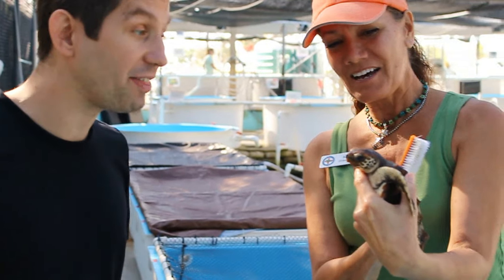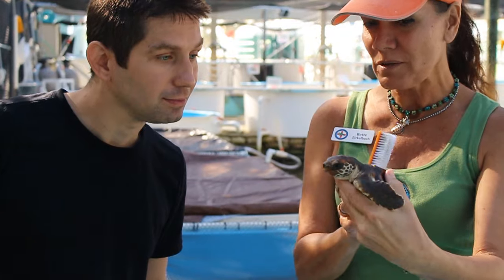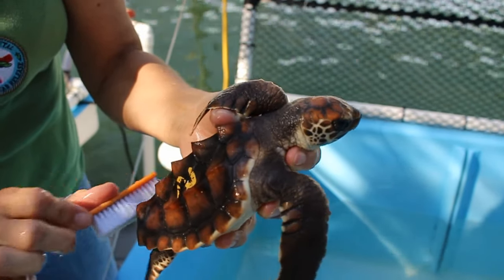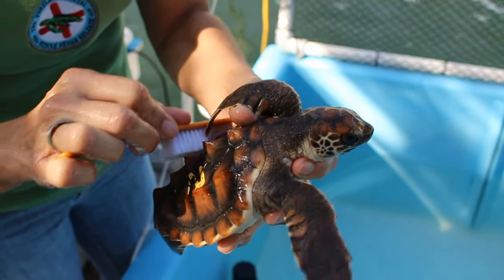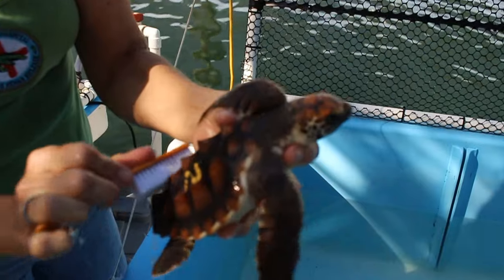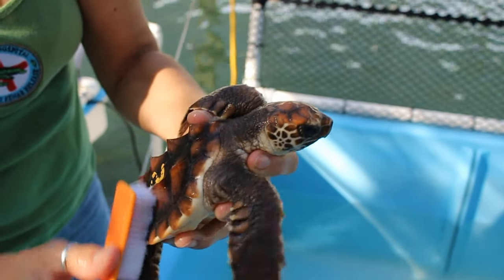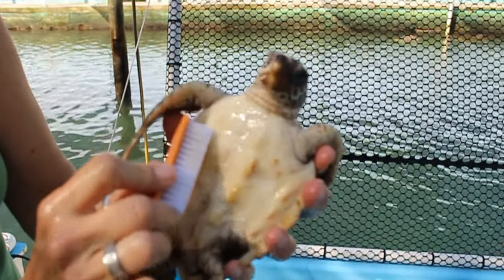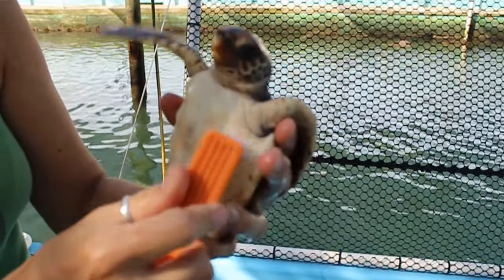This turtle gets a bath. If he were out in the wild, there would be cleaner fish and shrimp keeping that algae off his shell. But we don't have that at the turtle hospital, so we give him a little scrub — you can see that tickles him. Their shells are made of keratin, like our fingernails, so they can actually feel it. And there's a lot of nerves in there because their spine runs right down the back of the shell.